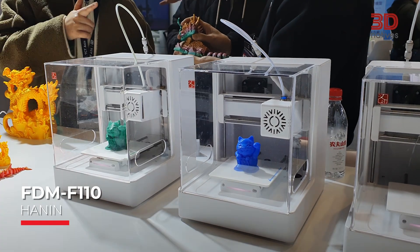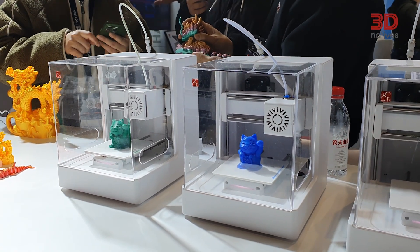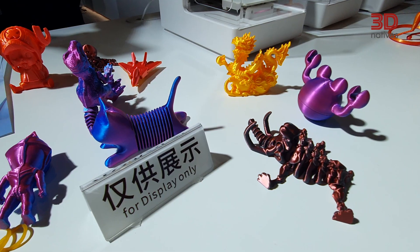Now let's switch gears to something much more compact, the FDM-F110 from Hannon. This was one of the most popular printers at the show and for good reason. This portable FDM 3D printer is super user-friendly, making it ideal for education, toy production and even small art designs.